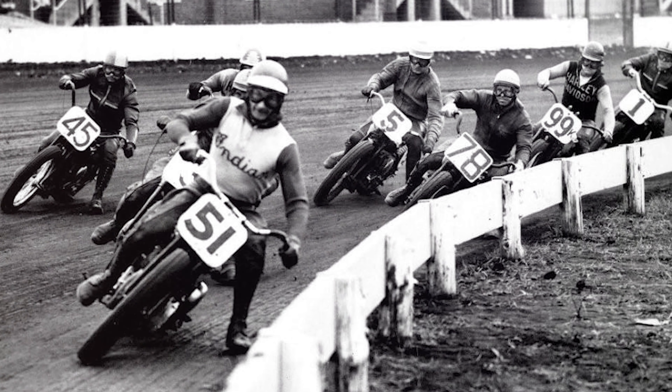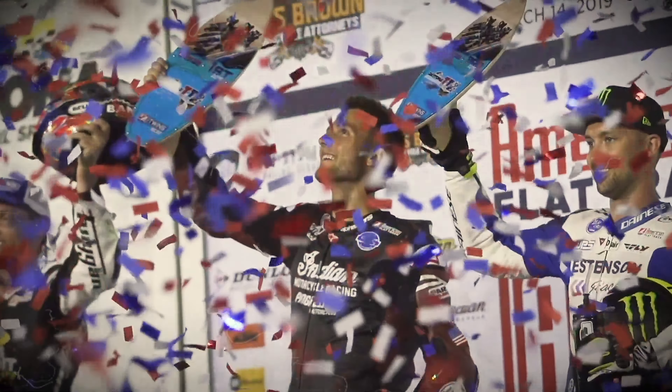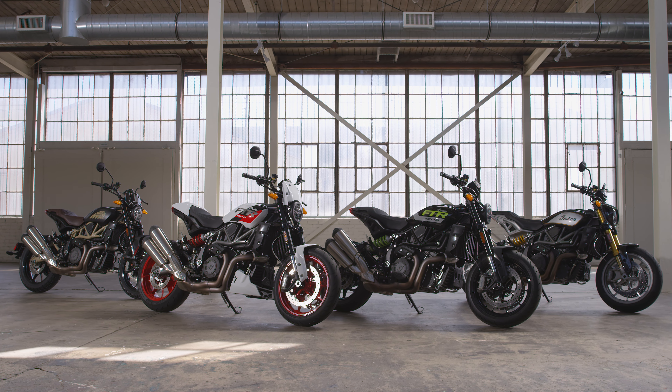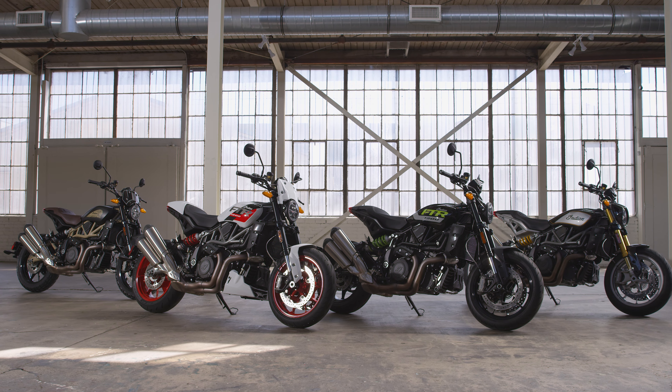Inspired by our roots in flat track racing, the FTR takes the Indian Wrecking Crew's dominance on the dirt and puts it on the street. The ultimate combination of refined style and raw performance. It's living proof that American performance isn't a contradiction — it's real.